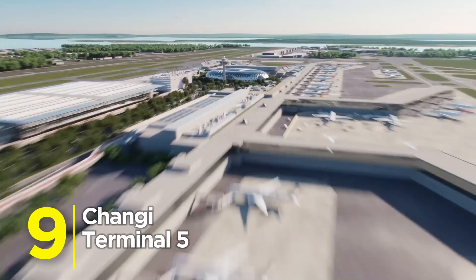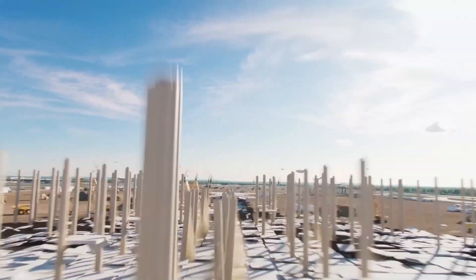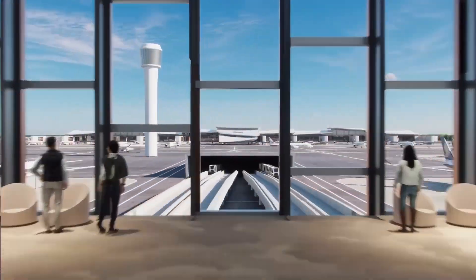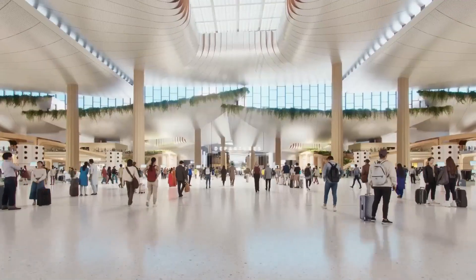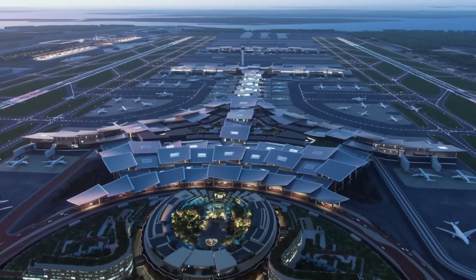Number 9: Changi Terminal 5. Bigger than all of the current terminals combined, Terminal 5 is basically a city disguised as an airport. We're talking smart systems, underground tunnels, and even a full-scale airport village. Yes, it's as futuristic as it sounds.